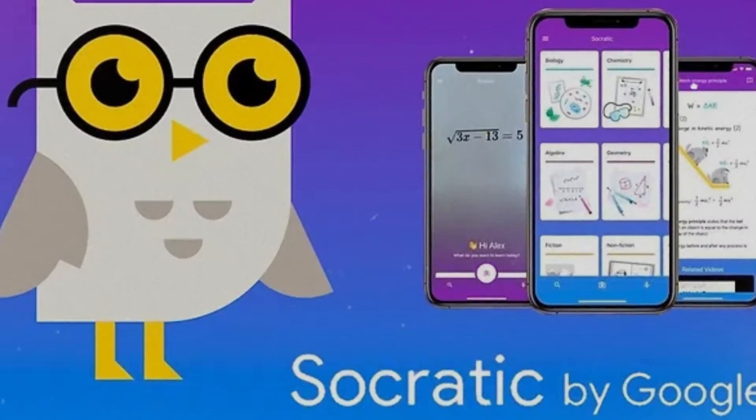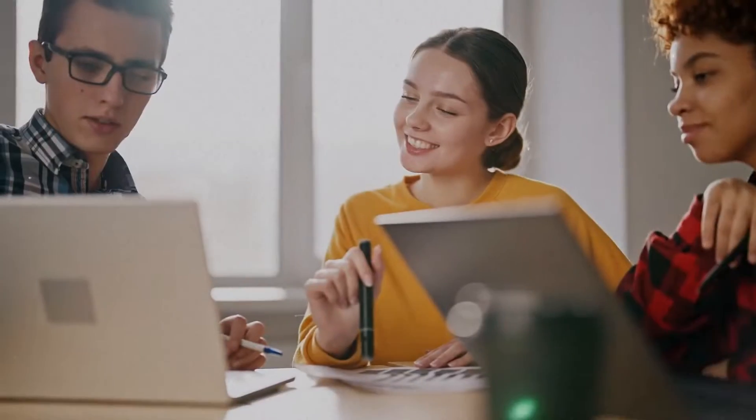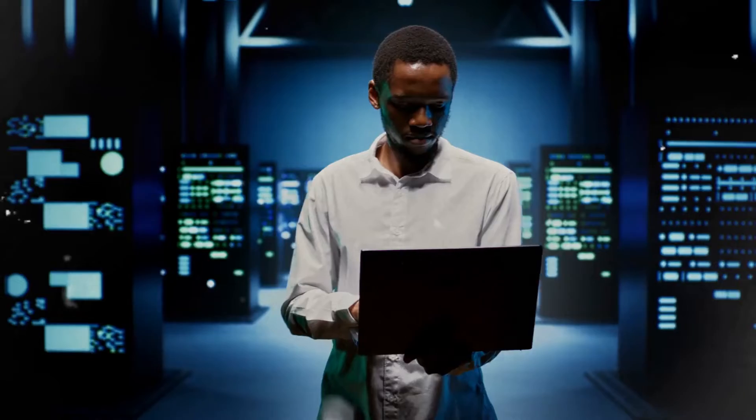Socratic is actually by Google — a fantastic tool for visual problem solving. By simply snapping a picture of a math problem, you can witness Socratic's magic in action. It provides solutions and step-by-step breakdowns, making it an invaluable educational resource.